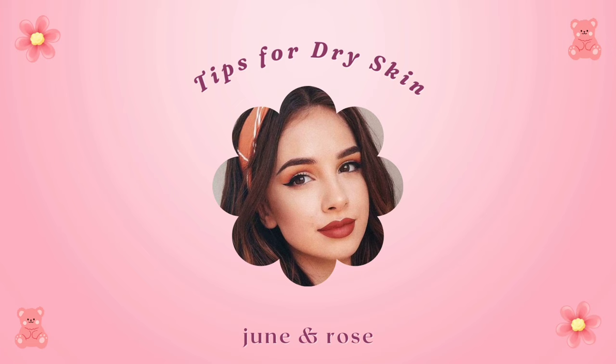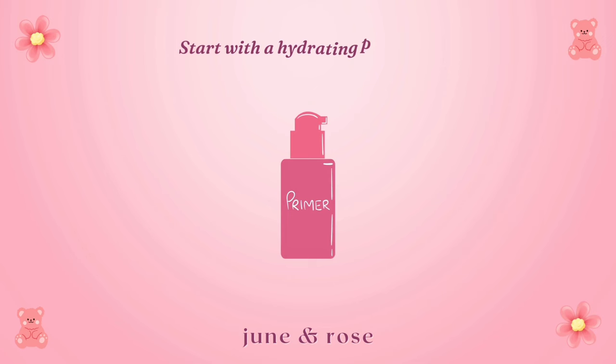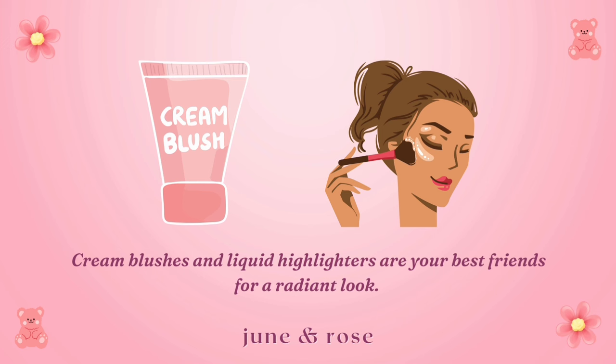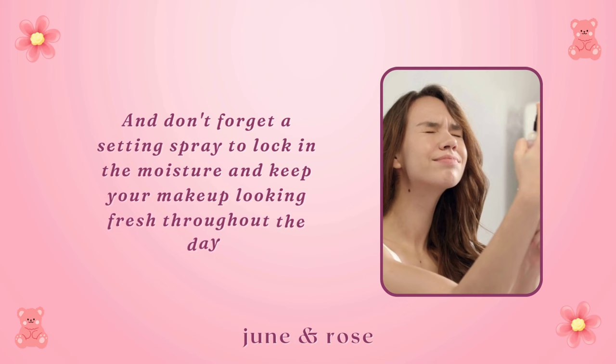For those with dry skin, winter can be a bit harsh. Start with a hydrating primer to create a dewy base. Choose a foundation with a luminous finish to add that much-needed glow. Cream blushes and liquid highlighters are your best friends for a radiant look. And don't forget a setting spray to lock in the moisture and keep your makeup looking fresh throughout the day.